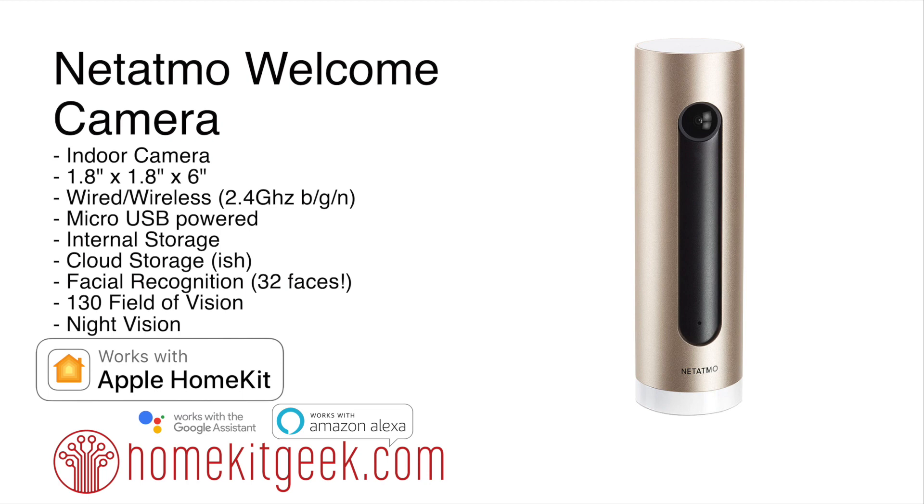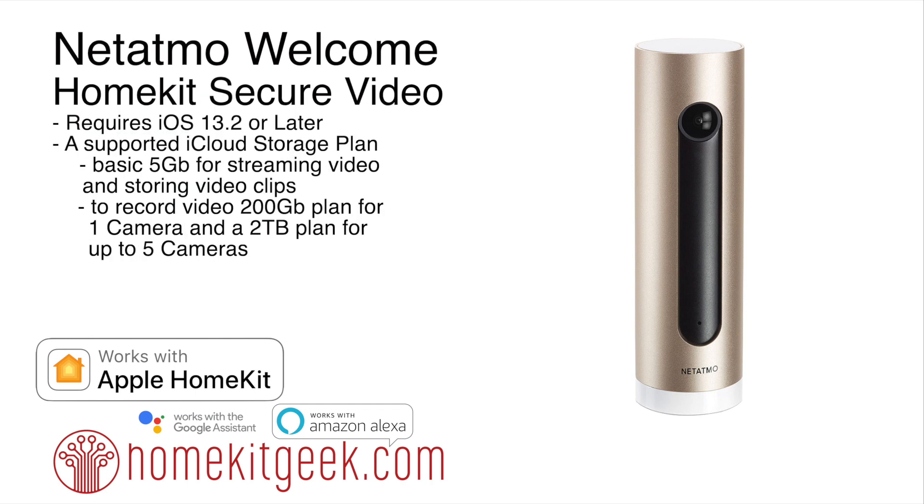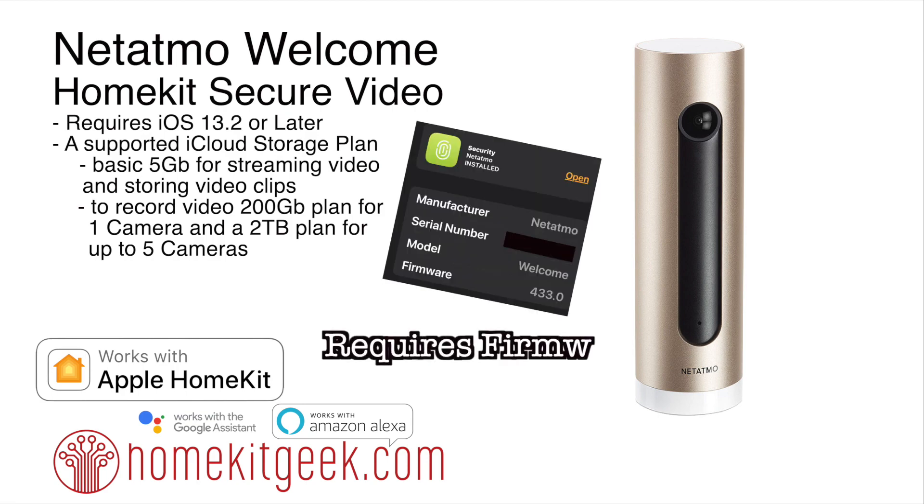We've looked at the Netatmo Welcome camera before, and this camera, although it's getting a little bit old, just continues to get better, which is kind of amazing. It supports local storage, HomeKit, Google, and Amazon — pretty much everything you would want it to do. Now it also does Apple HomeKit Secure Video.